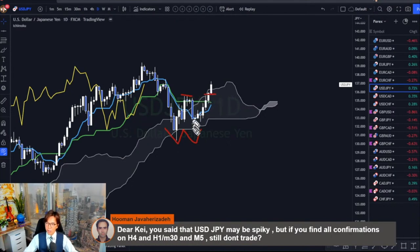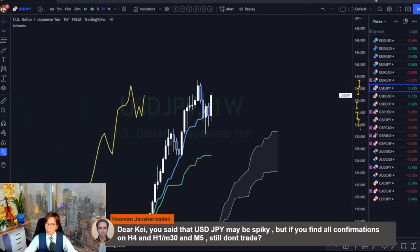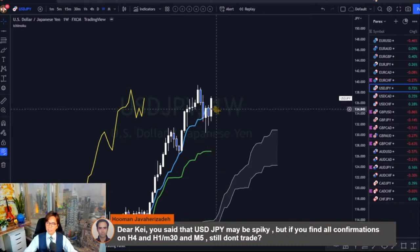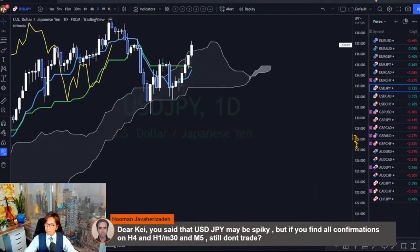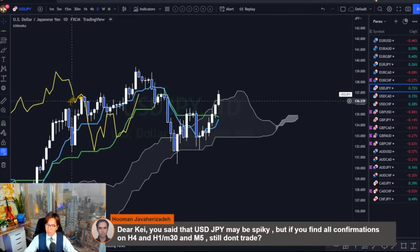In terms of price action and the kumo breakout, this is now bullish. The weekly time frame also shows bullish because the price is above the tenkan sen and chikol span is above candles, so it may break resistance — that's my first impression. But again, this is spiky. If you look at the daily time frame, the market has been up and down, so although it broke the neckline and the kumo, it may reverse tomorrow or sometime this week.